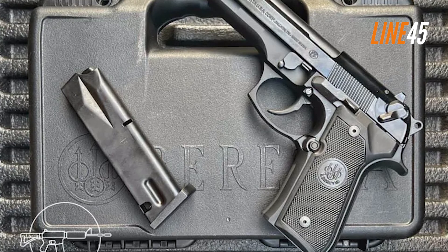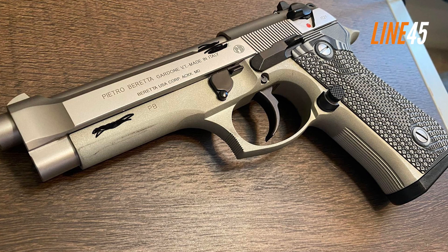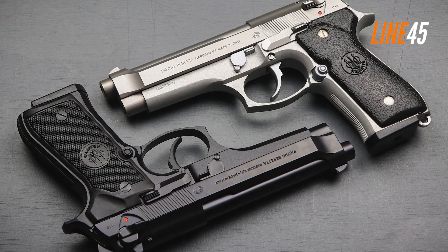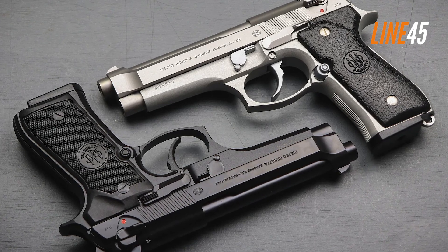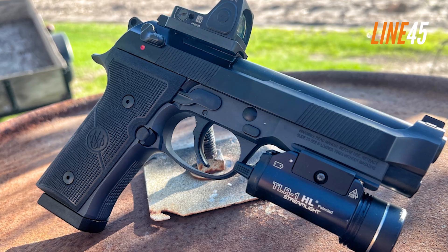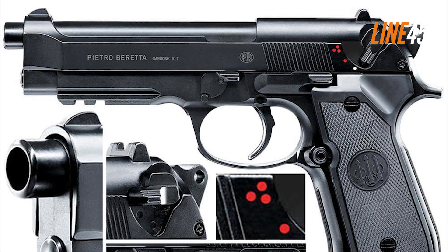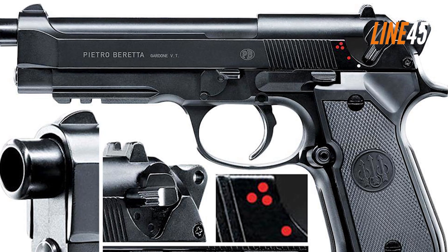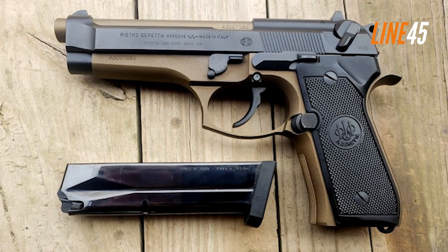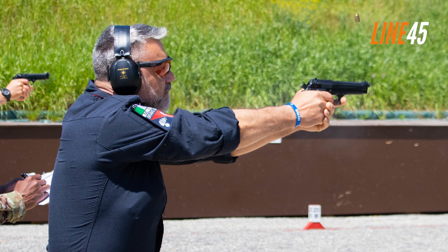The Beretta 92FS is known for its consistent performance regardless of the load you feed into its mag. Even with a 124-grain plus-P ammo, the 92FS retains its controllability and is not prone to failure. Its double-action trigger is quite heavy and long, but very smooth. The single-action is downright impressive — it has minimal take-up, a little wall, and a short reset for quick follow-ups. Combined with its easy-to-master ergonomics, it's not surprising that the Beretta 92FS has impressed many generations of shooters.